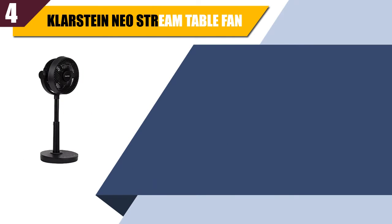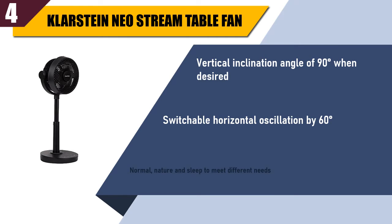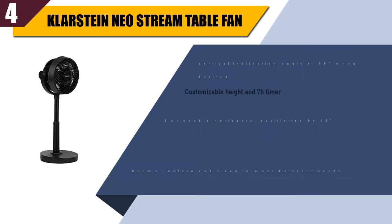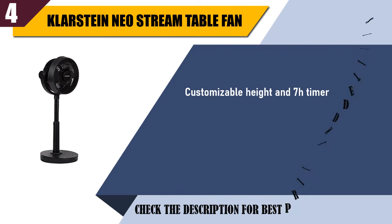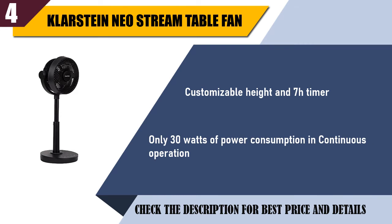Best of 4. Klarstein Neo Stream Table Fan. Vertical inclination angle of 90 degrees when desired. Switchable horizontal oscillation by 60 degrees. Normal, nature, and sleep modes to meet different needs. Customizable height and 7-hour timer. Only 30 watts of power consumption in continuous operation.